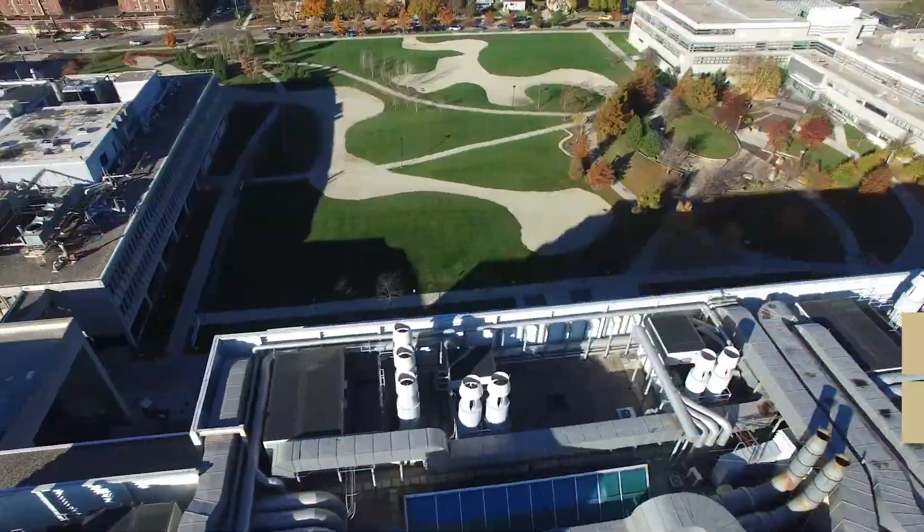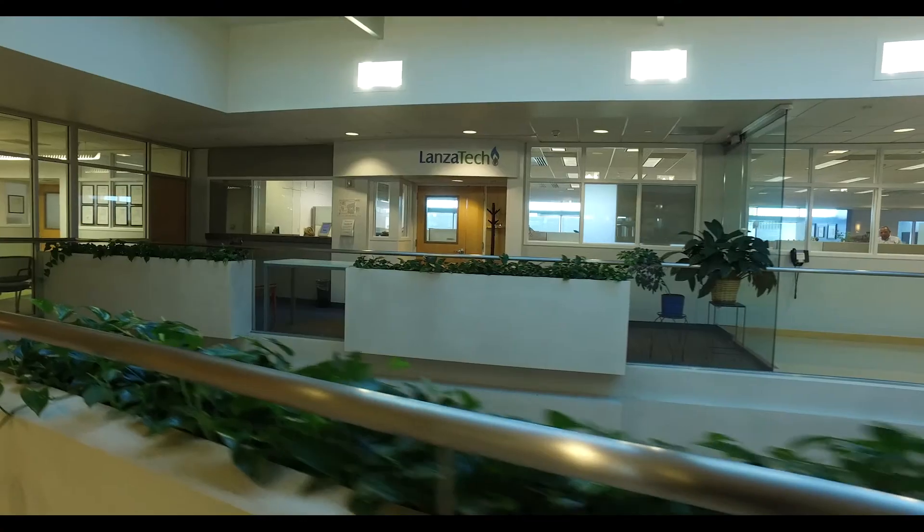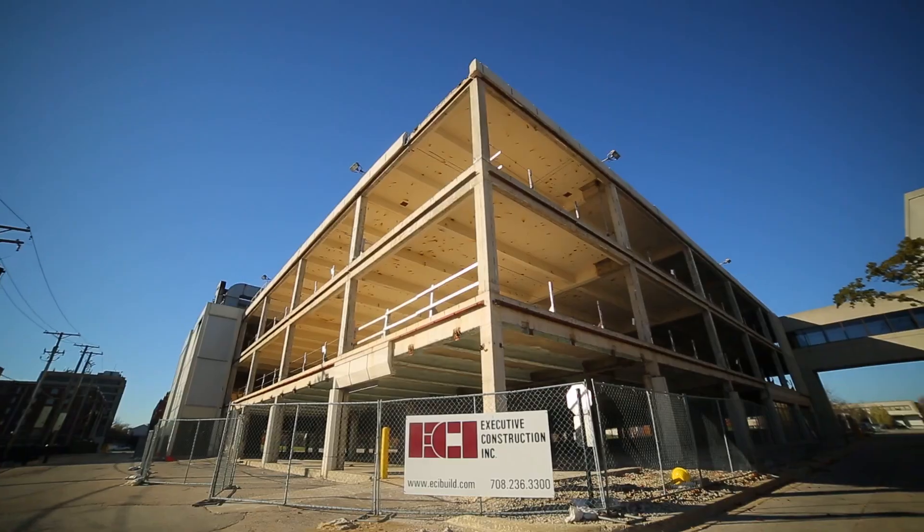The park offers best-in-class lab facilities and office space, together with the potential for ground-up, build-to-suit development at the site. It includes the largest assembly of for-lease wet lab space in the state of Illinois.